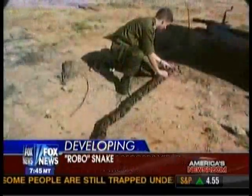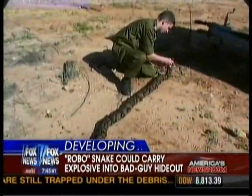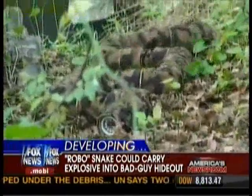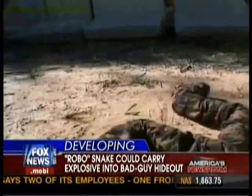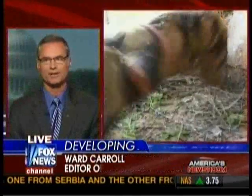It moves just like a real snake. It can either coil and uncoil, or undulate up and down based on how it needs to go. As you see in the video, it can peek up and look above terrain. Basically, the draw in an intelligence arena is that it moves just like a real snake.